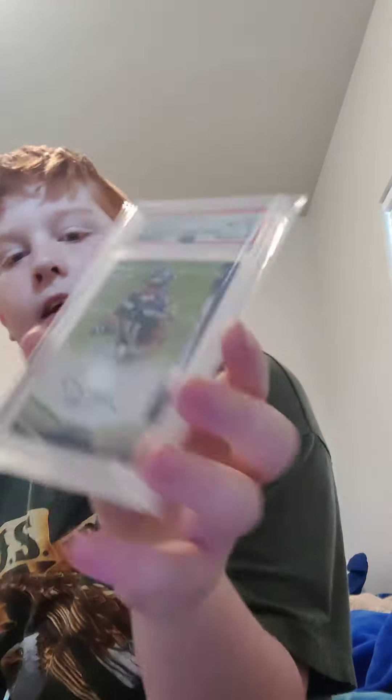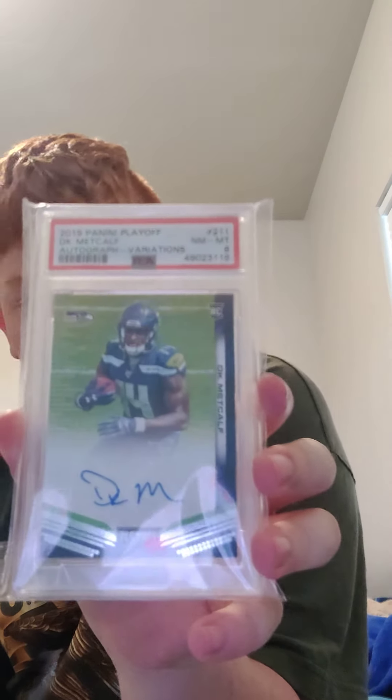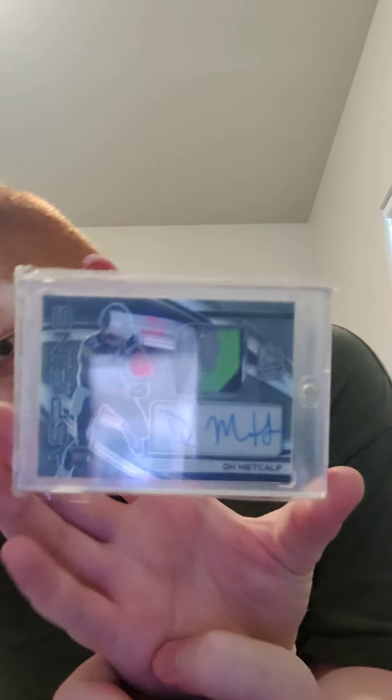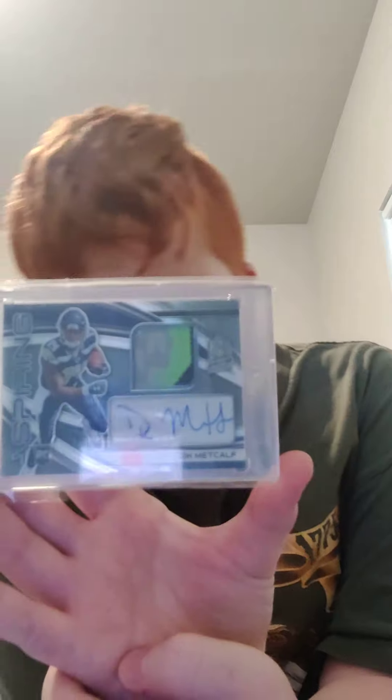Here's a 2019 Playoff numbered to 25, PSA 8 — and as you can probably see, that's a very thick PSA case, which is not very average. It's an on-field variation type thing. Next up I have a Spectra autograph DK Metcalf numbered 2 of 99 — a very cool Spectra auto with a really nice patch and his signature.